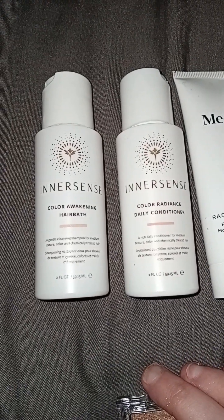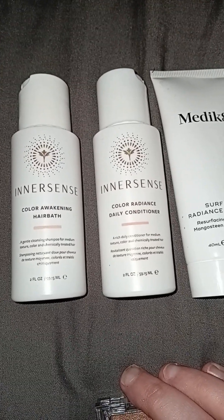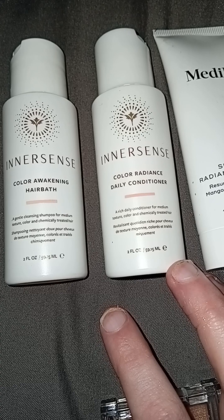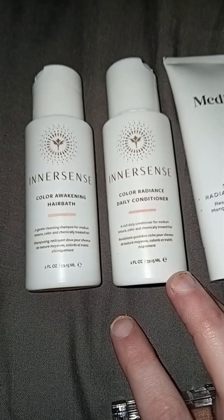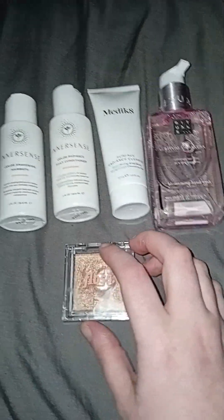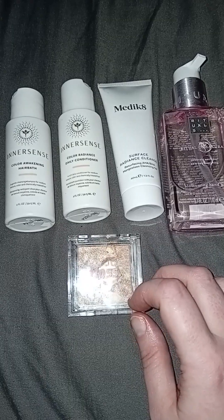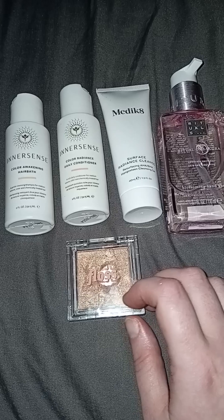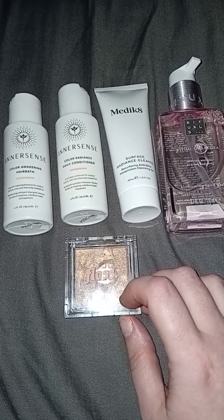The shampoo says Innocence Color Awakening Herbath, and the other one says Color Radiance Daily Conditioner. They are 59.15 millilitres each – a really peculiar size. Now Glossy Box does promise a value of £50 plus a month. However, I paid £11, so I'm just looking at this as: are each of these products worth the £2.20 that it comes to?